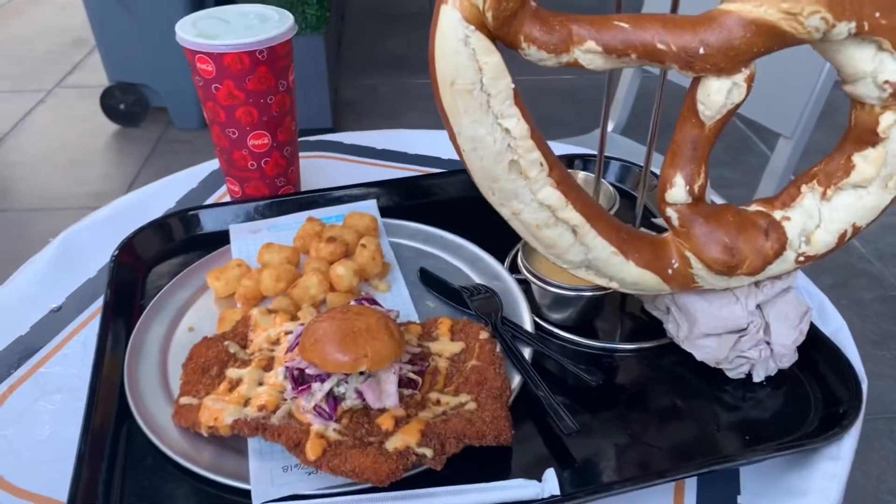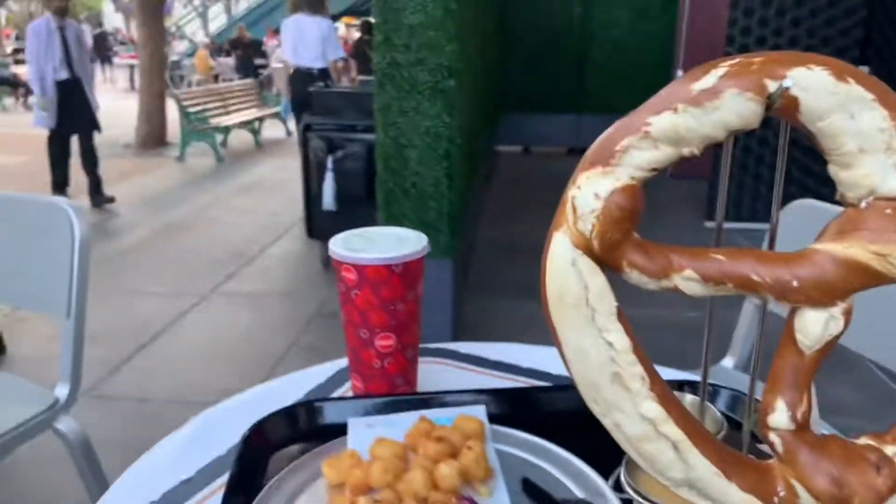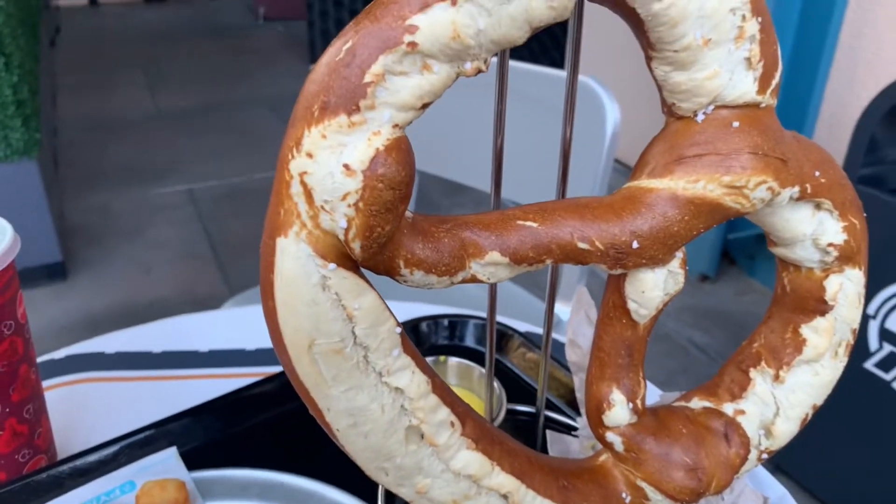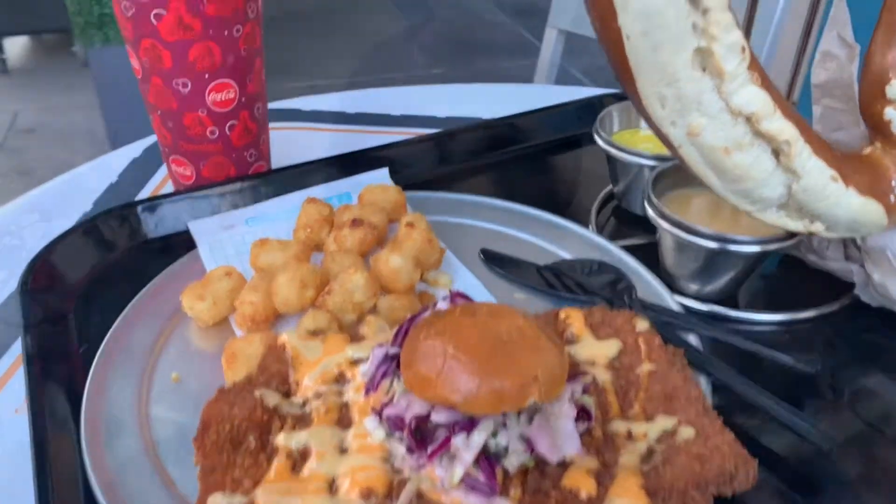I definitely have worked up an appetite today, so I'm excited to try these things out. As I eat, I just got the notification that my boarding group is ready for the Spider-Man ride — so hyped about that, we'll do that right after this. It's a chicken sandwich where the bun is tiny and the chicken is ginormous, so it's basically just chicken with bread on top of it. I'm going to finish this food and we're finally going to get to go on Spider-Man Web Slingers.